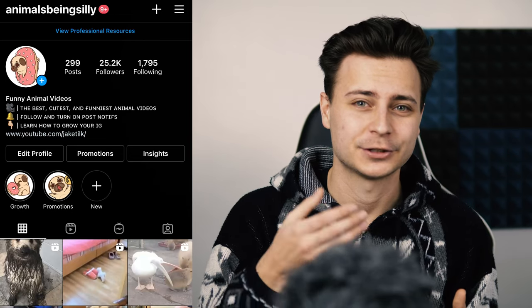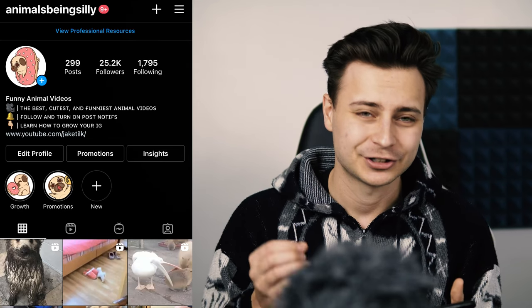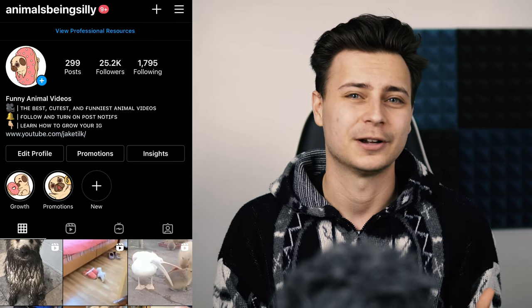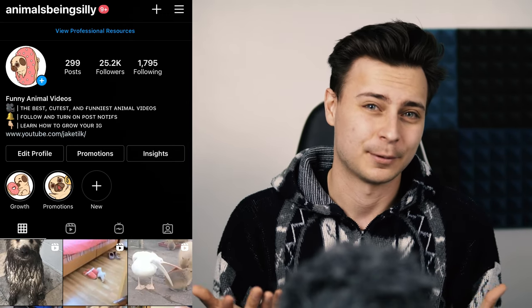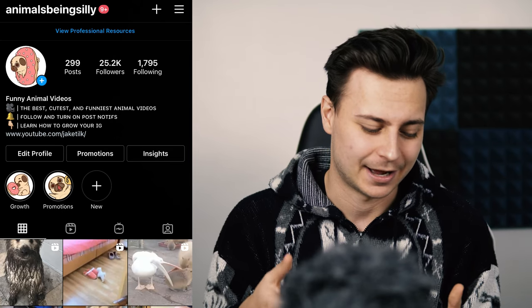Next, you want a beautiful profile picture and beautiful cover photos. This is really important because when people visit your page, they're going to remember the pictures more than the words. And if the pictures are really memorable, people are going to interact with your Instagram profile even more, and that's super important to actually succeeding on the gram.